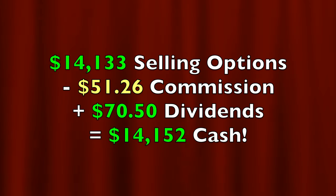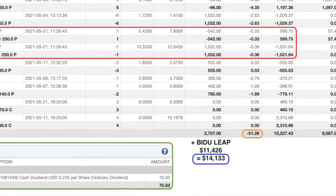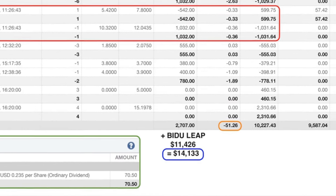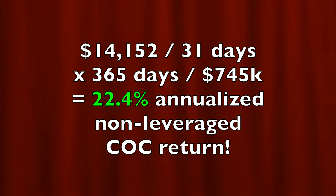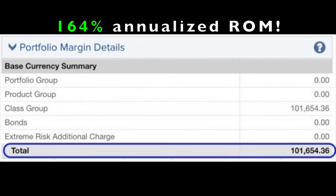In all, we pocketed $14,152 from selling put and covered call options as well as collecting some dividends. Note that I added back in the cost of purchasing the Baidu LEAP option because we chose to do that instead of buying the stock outright. If you annualize that return, it equates to a 22.4% annualized, non-leveraged, cash-on-cash return. If you calculate the return on the $101,654 margin requirement, it equates to a 164% annualized return on margin.